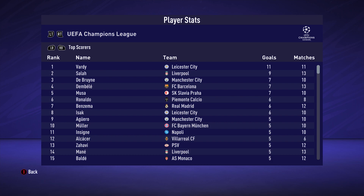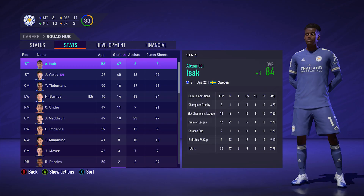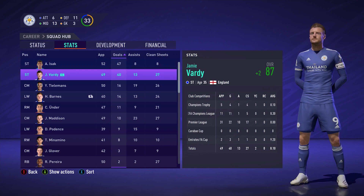Jamie Vardy really shows that age doesn't mean anything. The eventual Champions League winners were Liverpool, 2-1 against Barcelona — so once again, we were beat by the team that would win it all. Alexander Izak — man was incredible this season: 47 goals, 8 assists in just 52 appearances, and he's only 22. Jamie Vardy at 35 upgraded to an 87 rating and had 40 goals and 13 assists. Yuri Tielemans had another fantastic season — 88 rated, 12 goals and 11 assists in the Premier League, 6 assists in the Champions League.